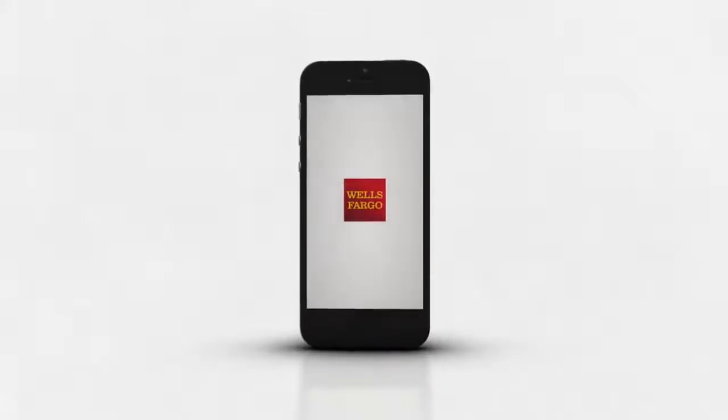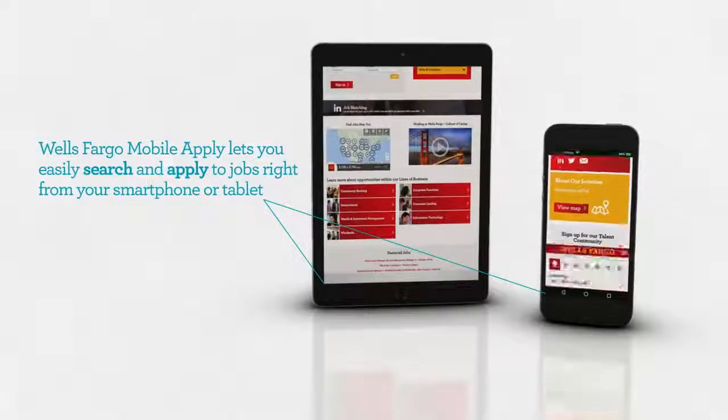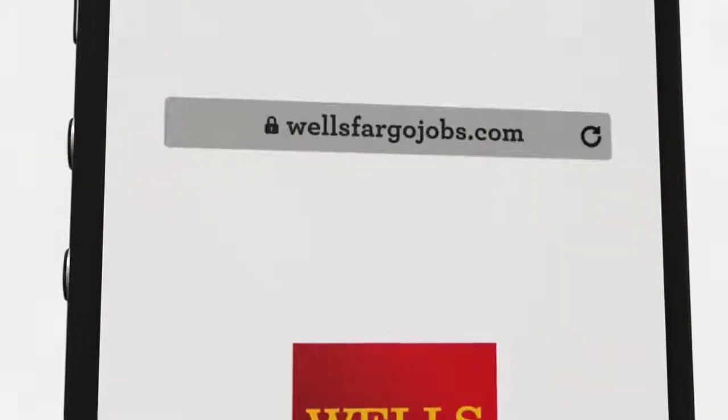Wells Fargo Mobile Apply lets you easily search and apply to jobs right from your smartphone or tablet. Visit wellsfargojobs.com on your mobile device.